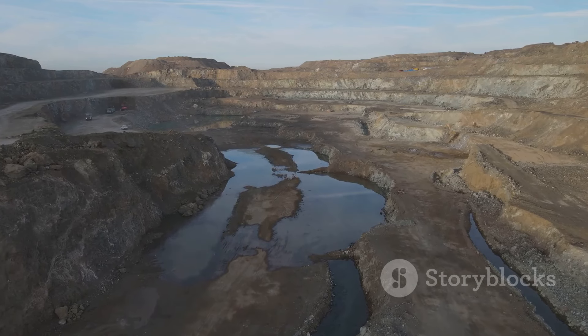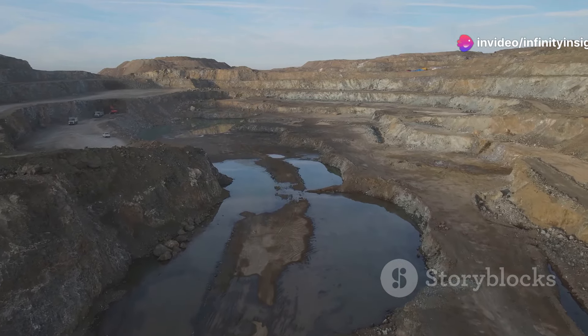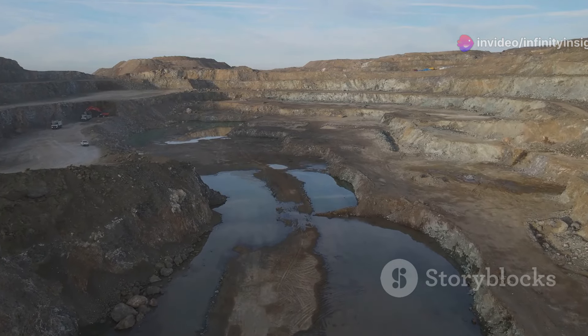The Diavik Mine is a significant producer of high-quality diamonds, but its remote location and the seasonal nature of its operations make it one of the most challenging mining projects in the world.